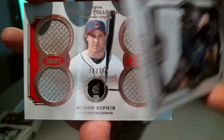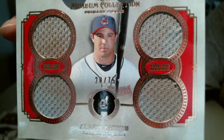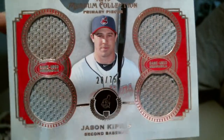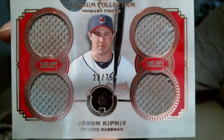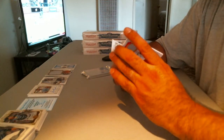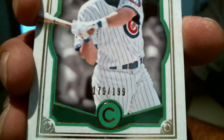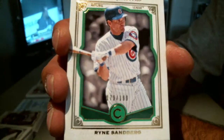Game use memorabilia for the Cleveland Indians — Jason Kipnis quad jersey, no patches, 20 of 75. And a Ryne Sandberg green for the Cubbies, number 179 of 199.